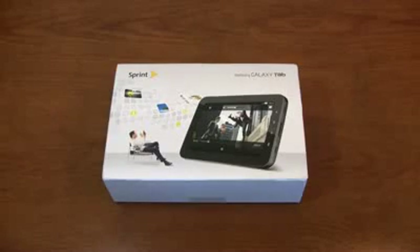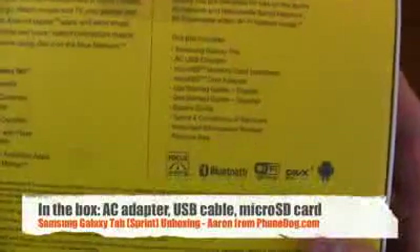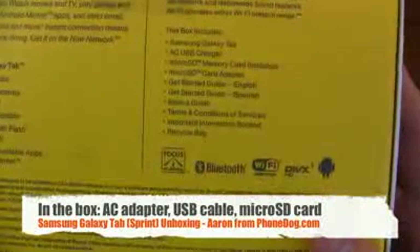Let's recap the specs: 1 gigahertz processor, 7-inch display at 1024 by 600 pixels, 3 megapixel camera, massive 4000 milliamp battery, 512 megabytes of RAM. In the box you get the device, USB charger, microSD memory card, card adapter, get started guide, basics guide, recycle bag, and all that good stuff.